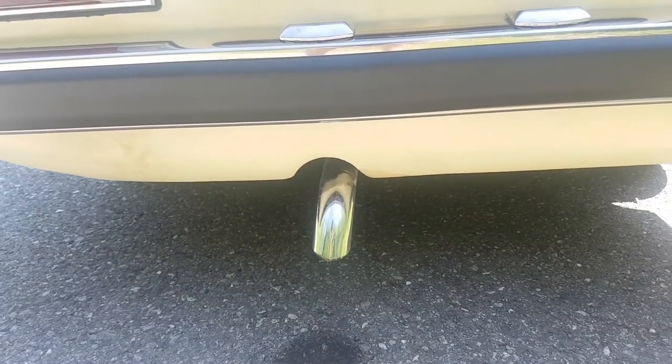I am looking forward to hearing the sound of this gorgeous Alfa Romeo. That's what I like about classic cars: no fake sounds, only real sounds made by the engine and by the exhaust. Not fake sounds made by a sound engineer. So, let's drive!